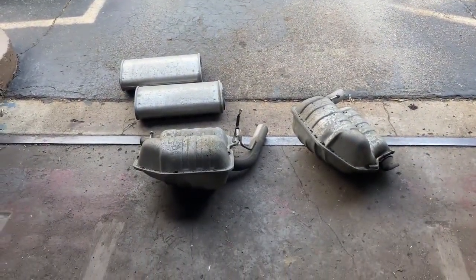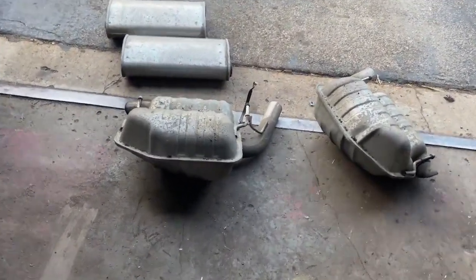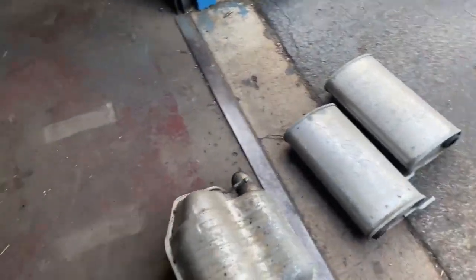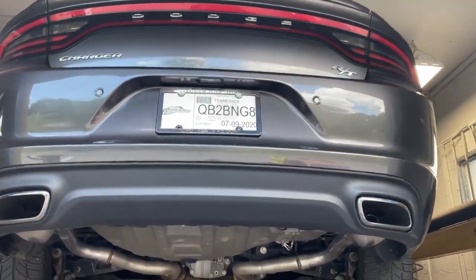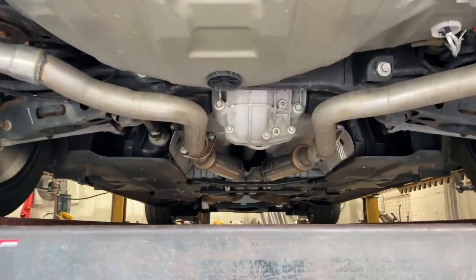This is everything that we cut off. We don't like mufflers and resonators here — we have to cut them off. They sound like, you know, crap. There it is. That's what it looks like.